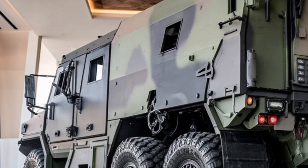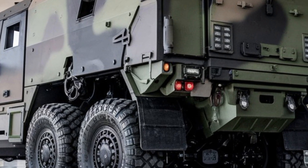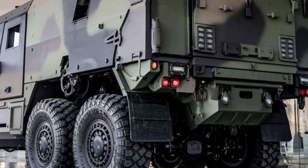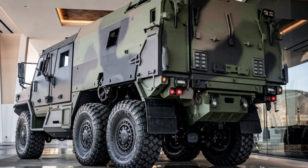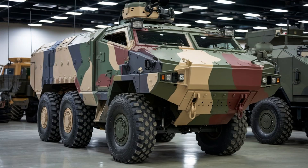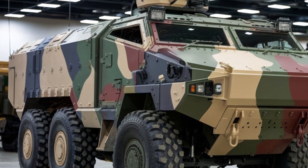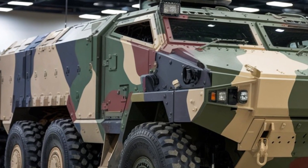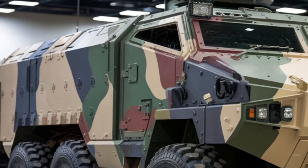Despite its heavy armor, it doesn't sacrifice agility. The advanced suspension system ensures that the vehicle handles rough, uneven terrain with ease, providing a smooth ride for the crew even in difficult environments. Whether navigating city streets or traversing deserts, the Typhoon K remains reliable and stable.